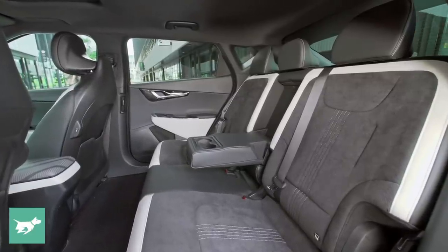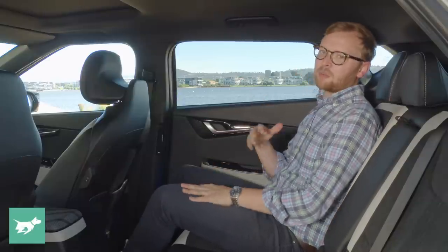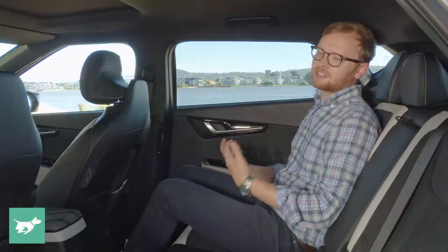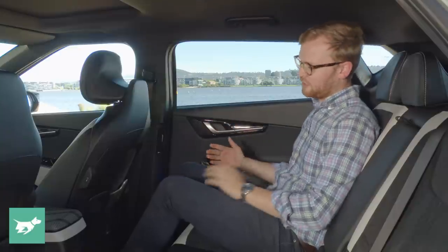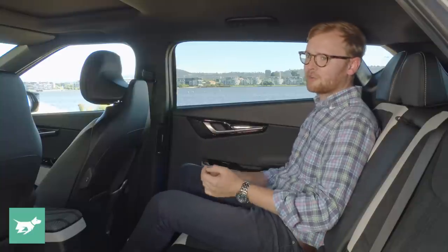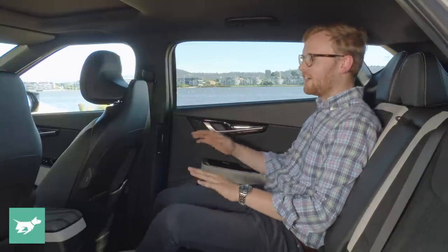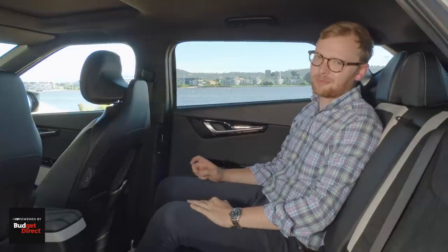The semi-premium character shows in the hard-touch plastics found around the cabin — one way Kia have saved a little bit of cost. Because we're sitting on top of a massive battery pack, the floor is a little bit higher than in a similarly sized SUV or hatchback, so your knees float in the air slightly, which could make a road trip slightly less comfortable. But I think it's quite bearable, and you could always sit side-saddle to rest your legs on the seat.